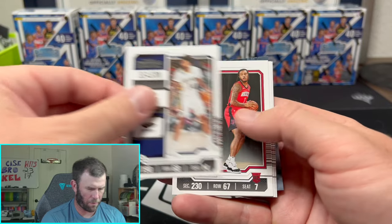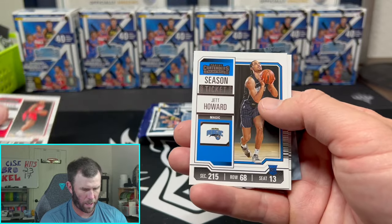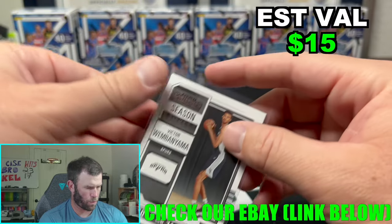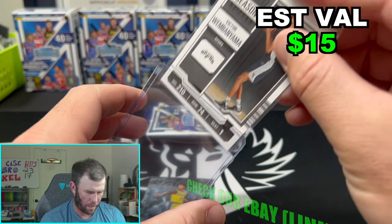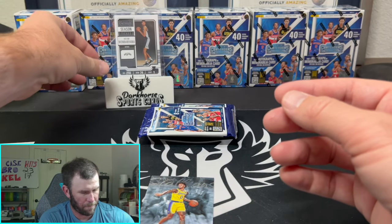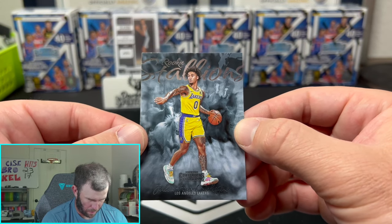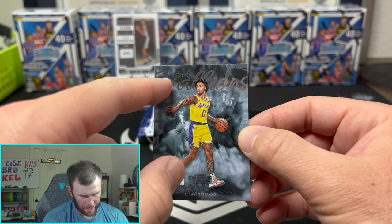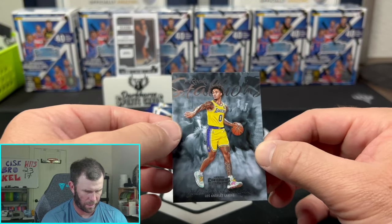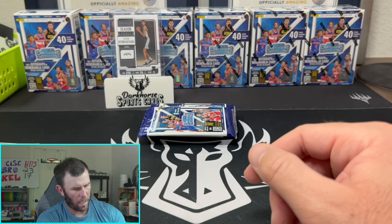We're going to have a lot of base to start off. A little Cam Whitmore there — they do have the rookie designation at the bottom right. Jett Howard. And right away, first pack — hello! Mr. Wimby himself. That's going to be the season ticket there. And this is the rookie stallions I was talking about — I actually like this card. They still have the name on it, which I'm not a huge fan of, and it looks like it's cut off, but I like the subtleness of it. That was a very thick pack compared to this one.